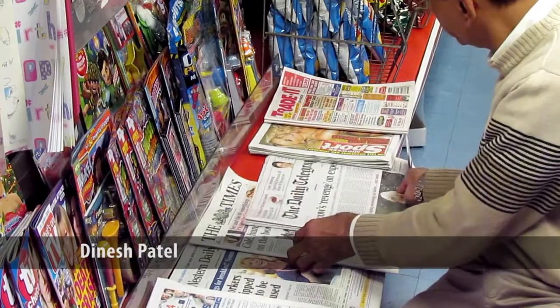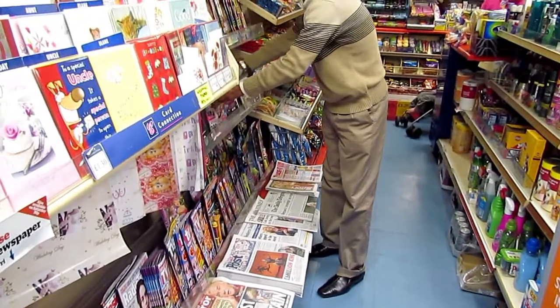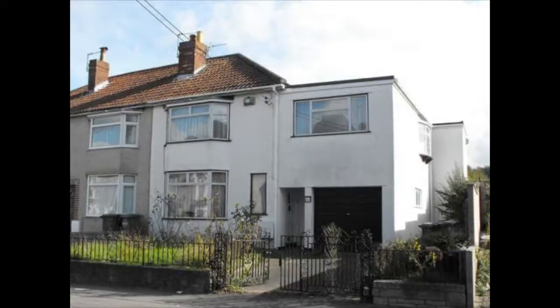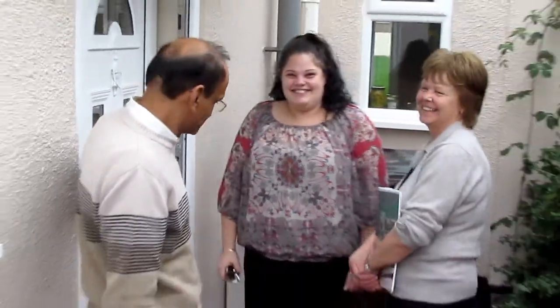This is Dinesh Patel. He is a shopkeeper who's also a landlord and has converted a property on Harnham Road in Kingswood. He was able to develop the property thanks to South Gloucestershire Council. As part of the council's ongoing work to bring empty homes back into use, we helped him apply for two loans to renovate the property and find him a tenant, Vicky, who will be spending her first Christmas in her lovely new home.